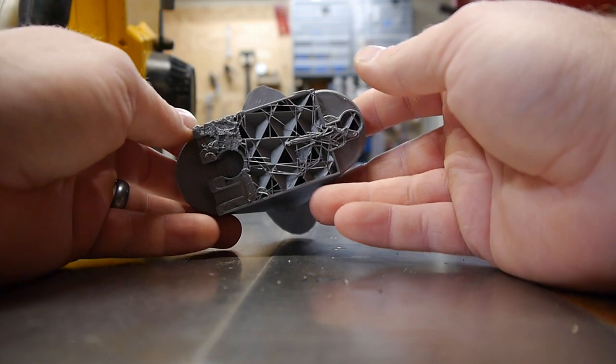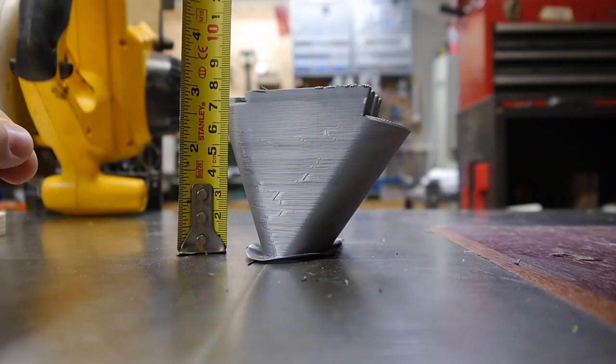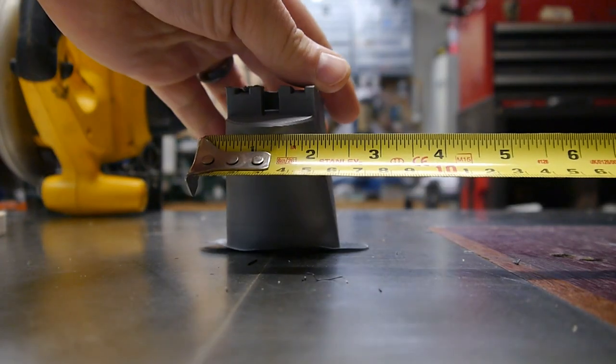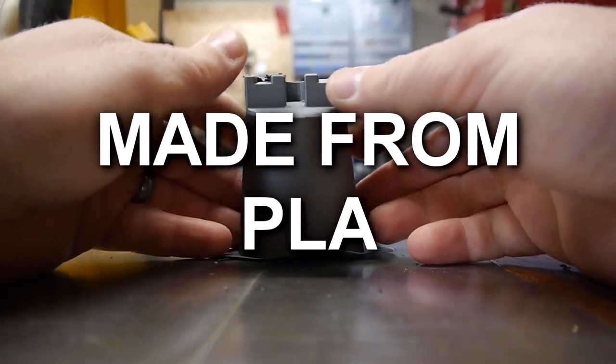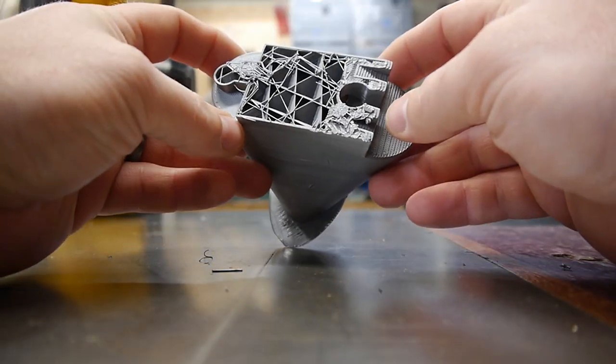Welcome back to the shop. What I have here is this failed 3D print. She is that tall, that wide, roughly by roughly like that. So this is a 10% infill with two sidewalls and 0.3 millimeter layer height. I think this is gonna be interesting.